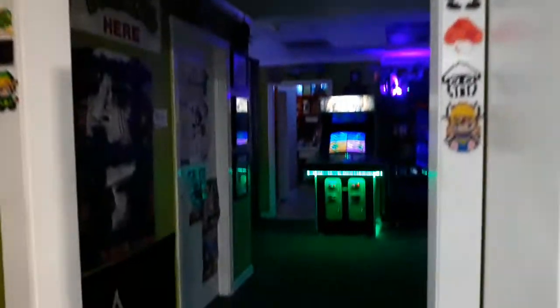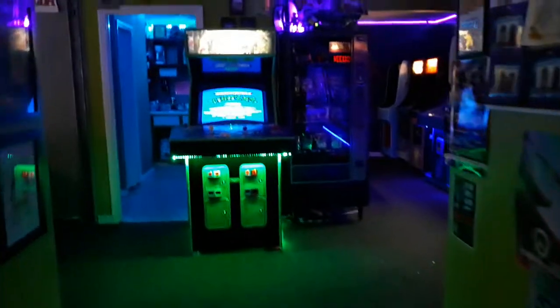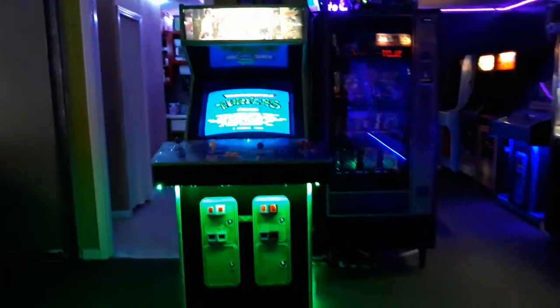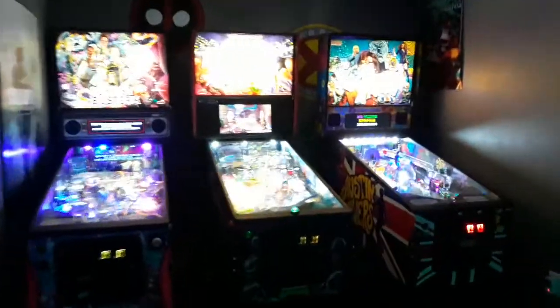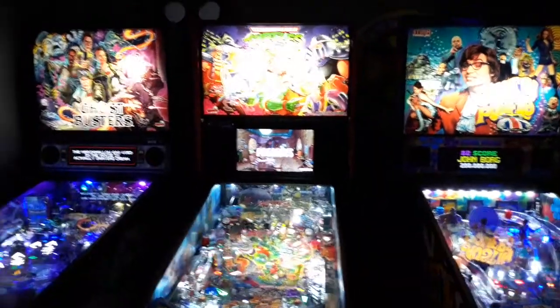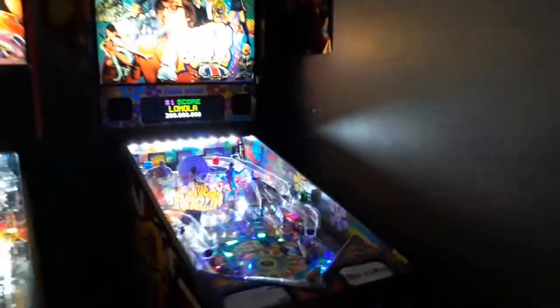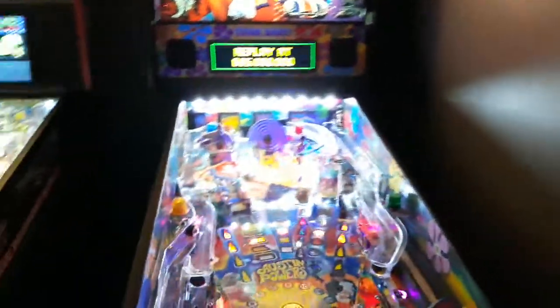Here we are at the Video Game Rescue Arcade area with the Ninja Turtles arcade, and to the left we have the new Stern Ninja Turtles pinball machine, and Stern Ghostbusters and Austin Powers — they both have the color display. All three of the games here have the art blades on them.